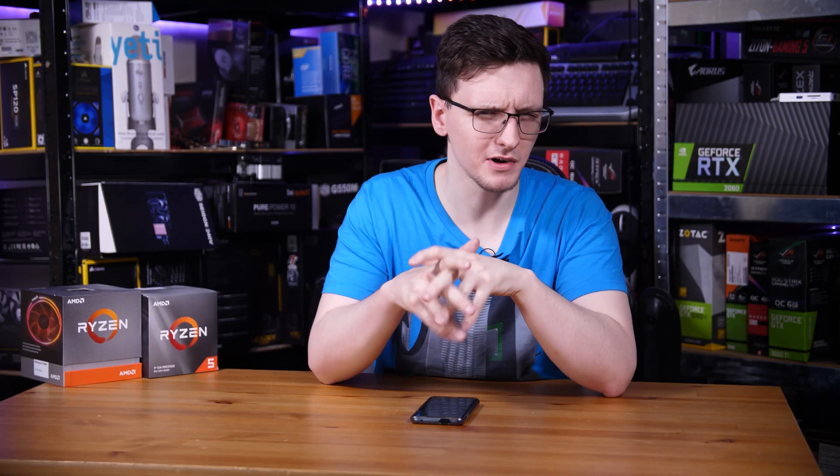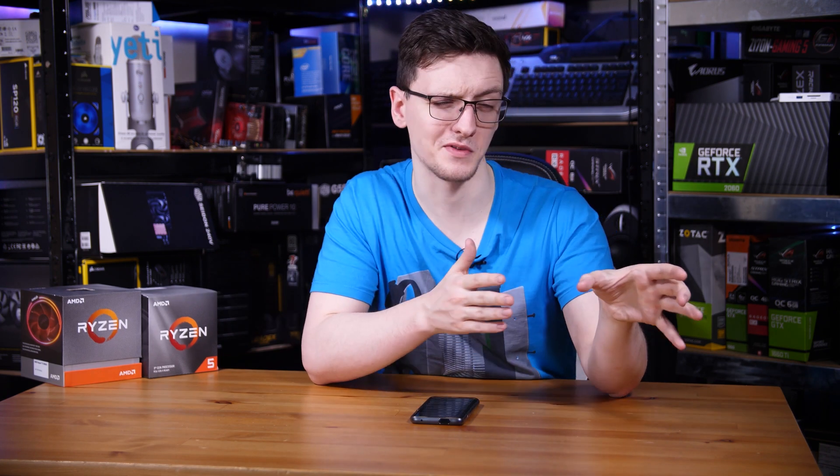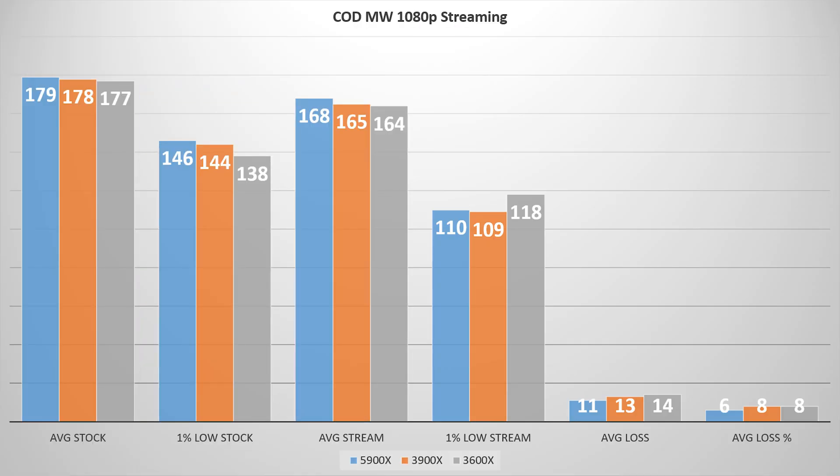Call of Duty Cold War was a pretty different story — pretty much none of the CPUs were affected by either playing alone, as they're within margin of error, or by streaming, since only a couple of FPS were lost. I'll leave those results on screen for you to draw your own conclusions, and move on to Fortnite.